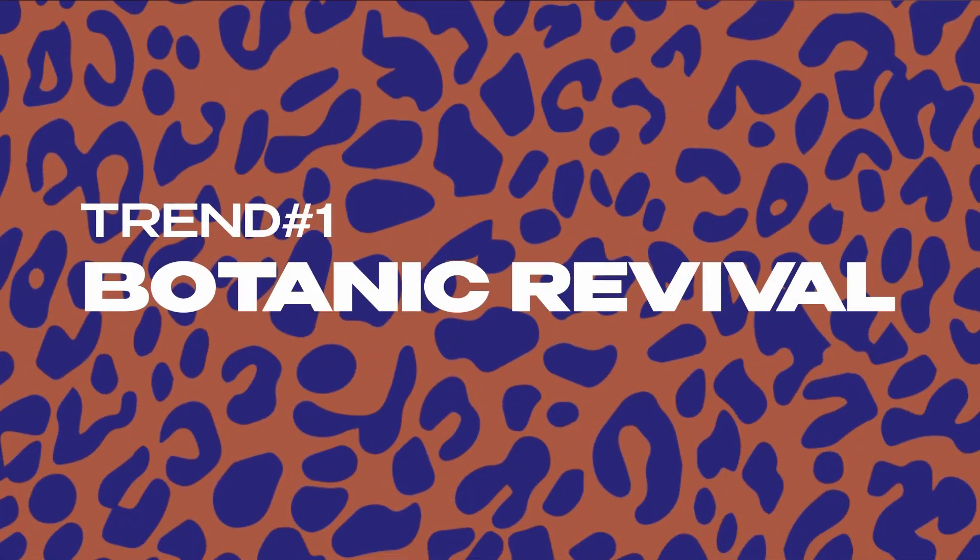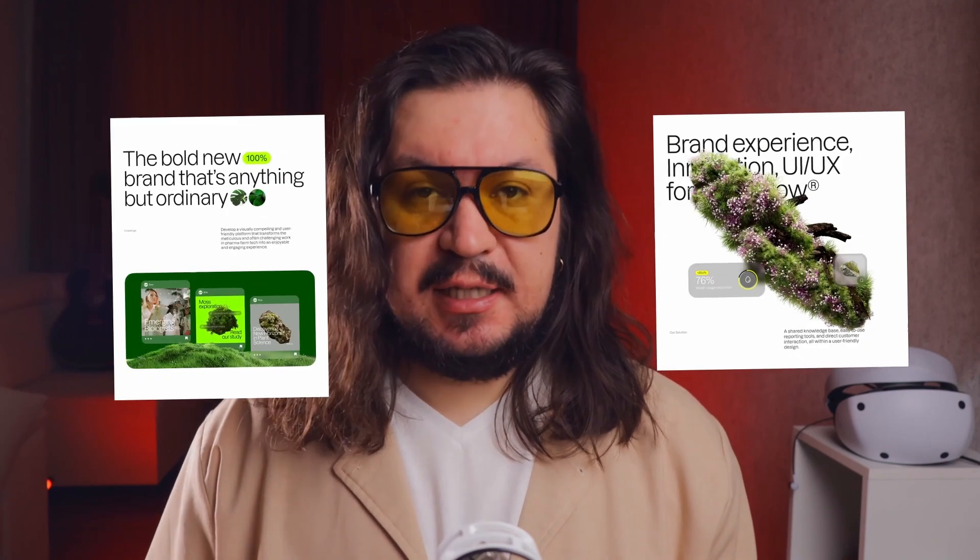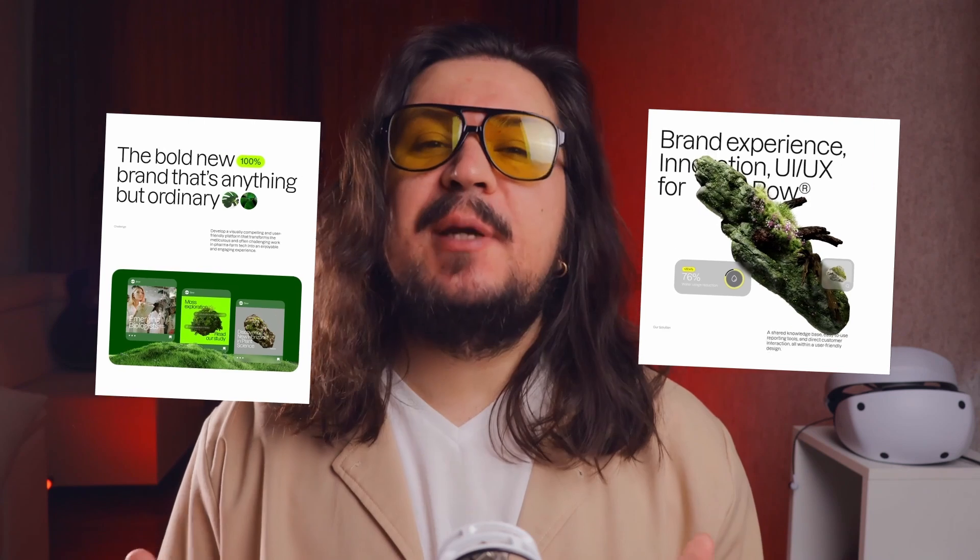The first trend is what I'm calling Botanic Revival. It's all about bringing natural, plant-inspired designs into the digital world. Think flowing, organic shapes paired with sleek modern typography — a blend of nature's beauty with futuristic design elements.